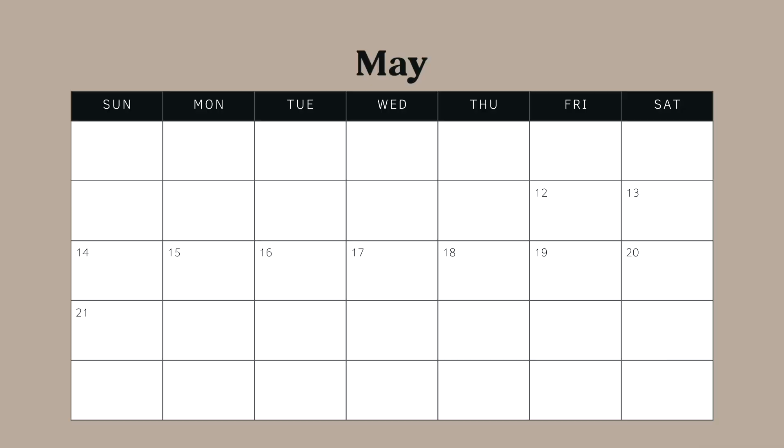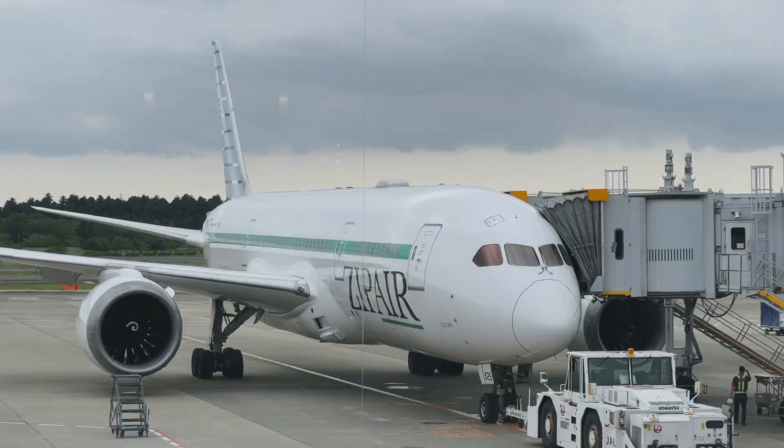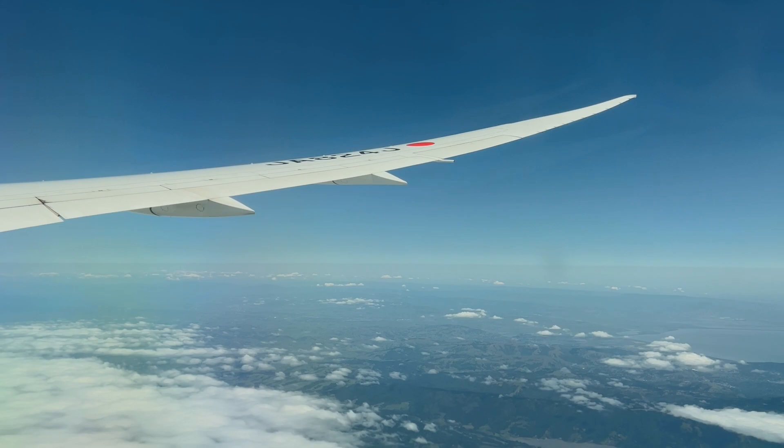We're going to take it one stop further because it's easier to transfer to the Shinkansen, and then we're taking the Shinkansen to Kyoto. Our trip really begins in Kyoto — we'll spend one day there tomorrow, then take the Shinkansen back to Tokyo and spend the remaining nine days there.